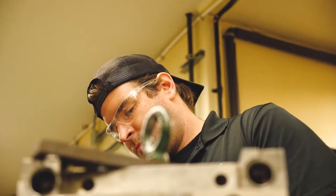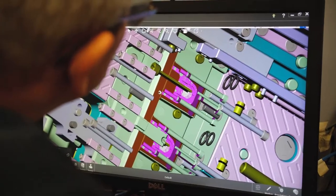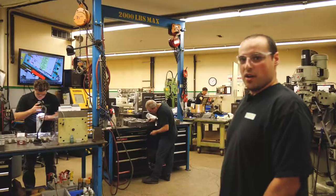Right here we've got our two main workbenches where we have Jeremy and Lucas working away on a new mold that's being in production right now for new technology that we're working on — the cube mold.